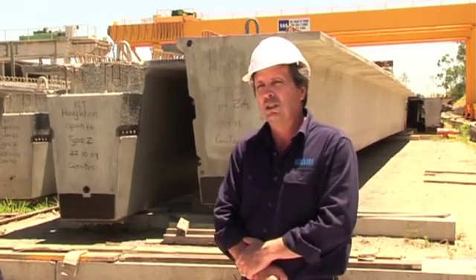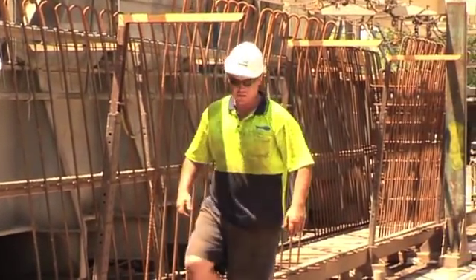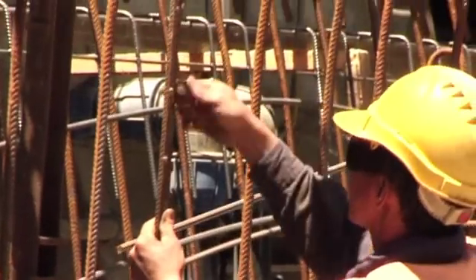There are a few things done with these particular girders in the way of steel reinforcement that hasn't been done in Queensland before. There's about three tonnes of steel reinforcement in each girder, and about 30% of that is fabricated mesh bent into a particular shape.